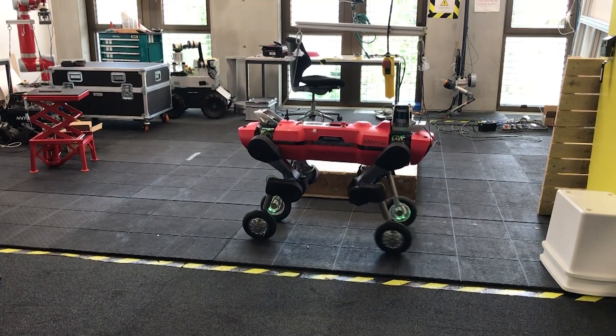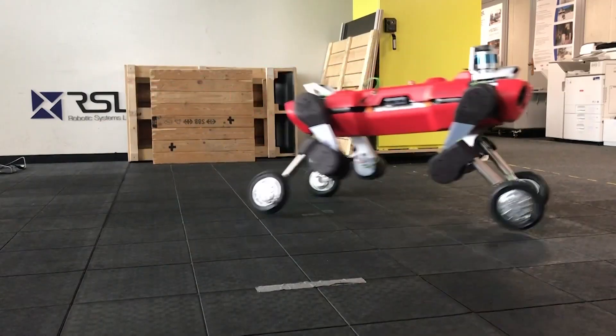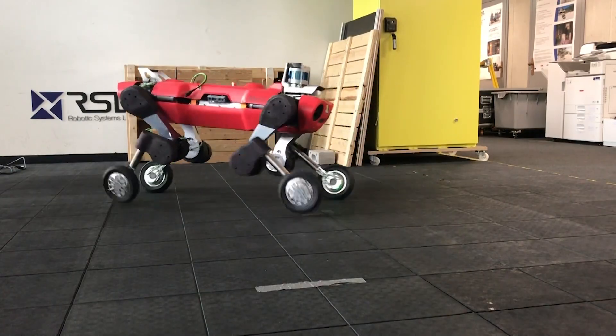Belenich said adding wheels to legged robots had been traditionally avoided because it was thought it over-complicated their mobility. A lot of researchers before assumed that adding these wheels would make it harder and slower for these obstacles. But what we could show, actually, is that the wheels improve performance for any terrain.